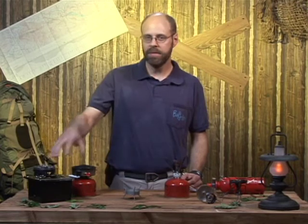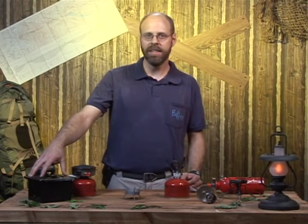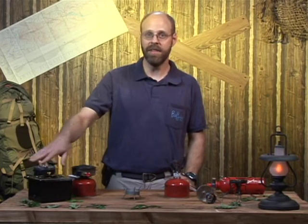Then there are big, clunky, inexpensive options. This one right here is similar to the one I had on my first backpacking stove that my dad gave me — bit heavy, doesn't cook very fast, bit sloppy. I very quickly got rid of that one.